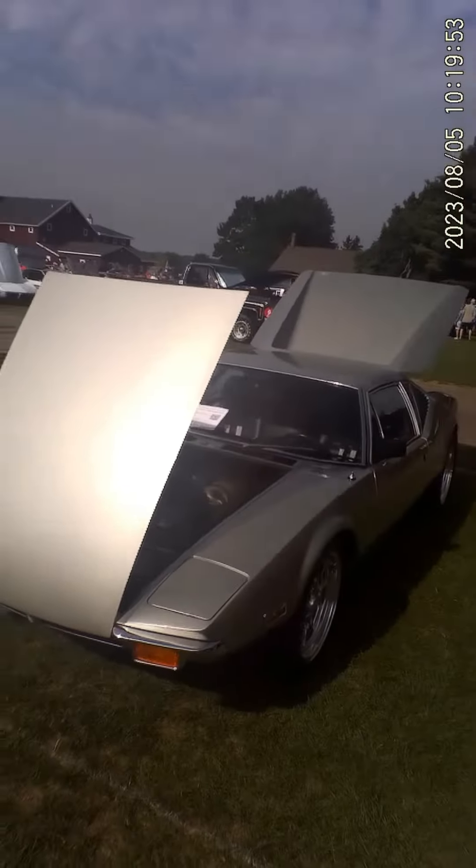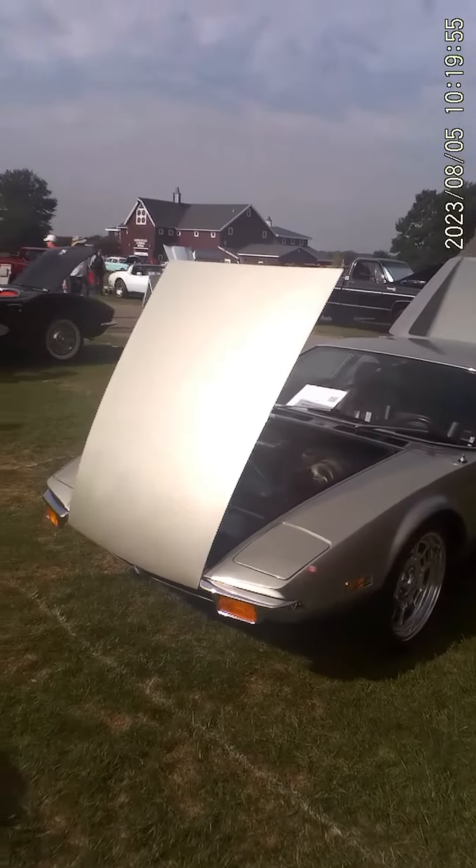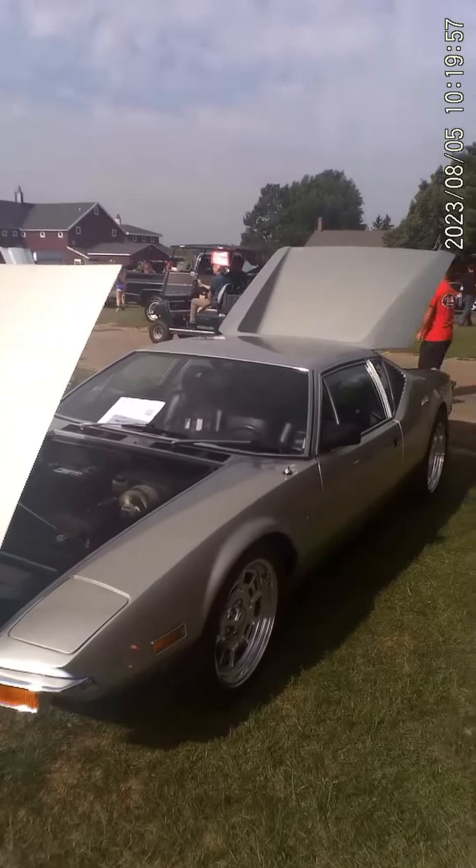It should be pretty obvious what this one is to anybody that knows cars. This one is a '72 De Tomaso Pantera.